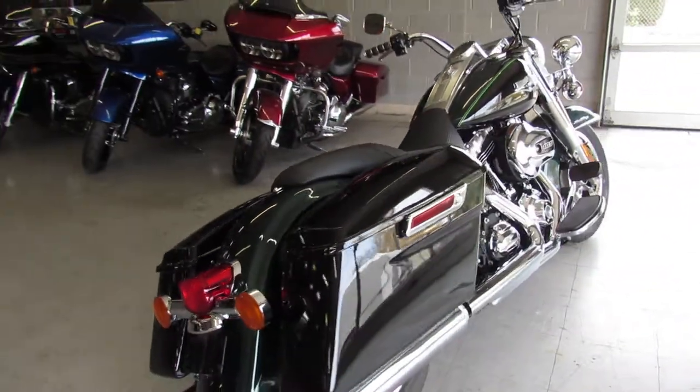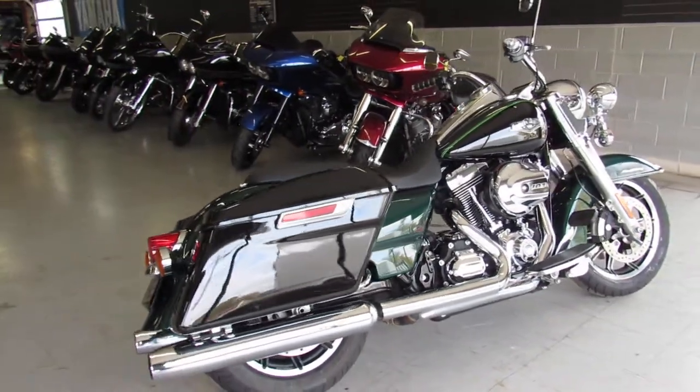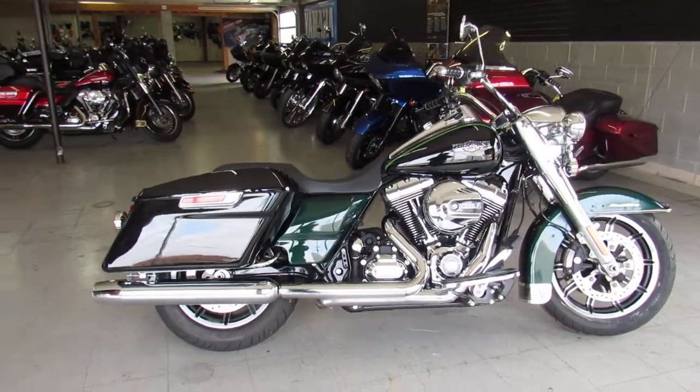Guaranteed financing, leasing programs, layaway programs — just call 810-648-9500.